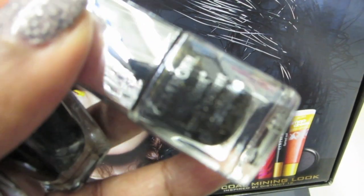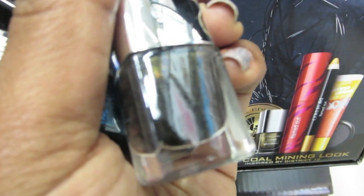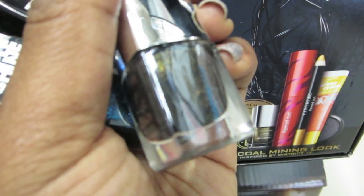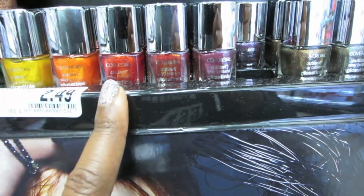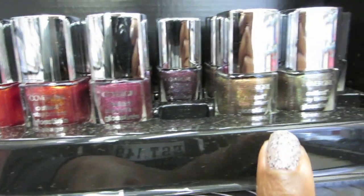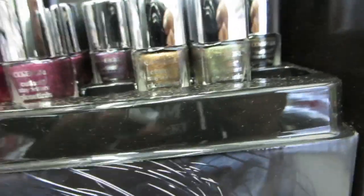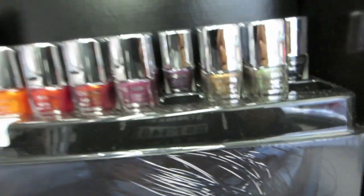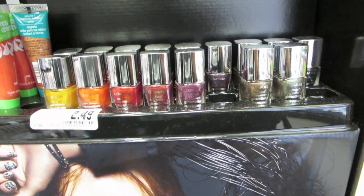It's a shimmery black — let's see if it'll focus. These are only $2.49, good deal. I like the two that I have. I have this one and this one — it's kind of more of a brown, whereas the black I definitely want to try, it's deeper. Very nice polishes, though. I like that they're minis — they're very cute and compact.